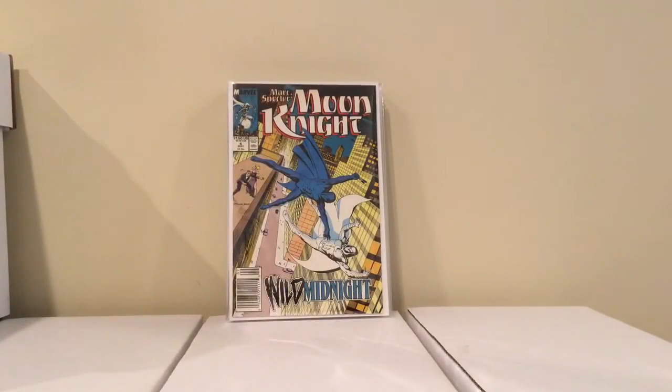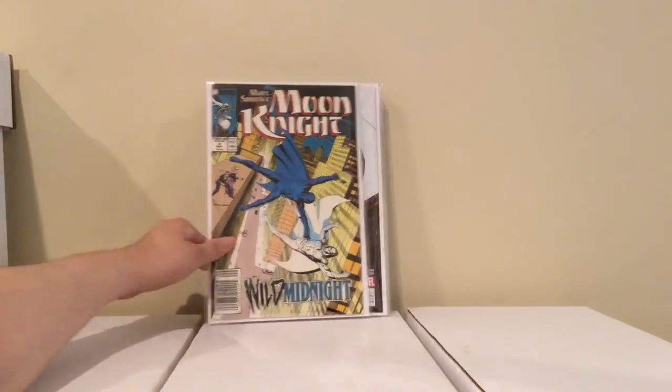This is Marc Spector Moon Knight number 4, first appearance of Midnight — who is the son of the Midnight Man from his original series. Midnight becomes the sidekick to Moon Knight, so I thought it was a little minor key to have. This was 2 bucks.